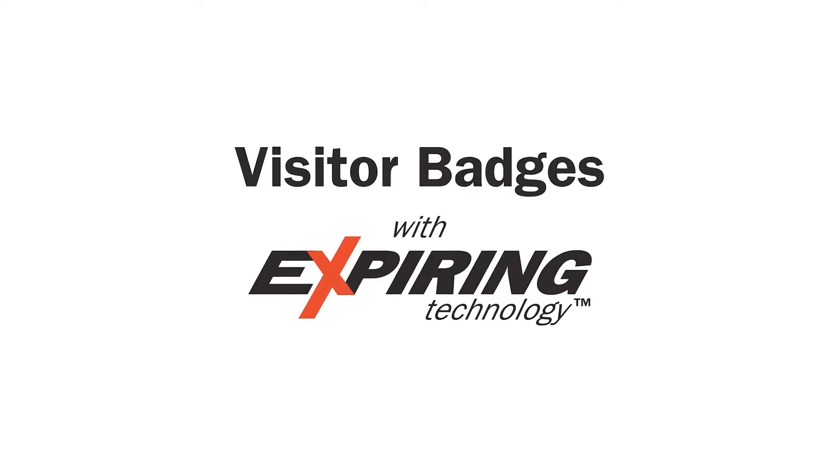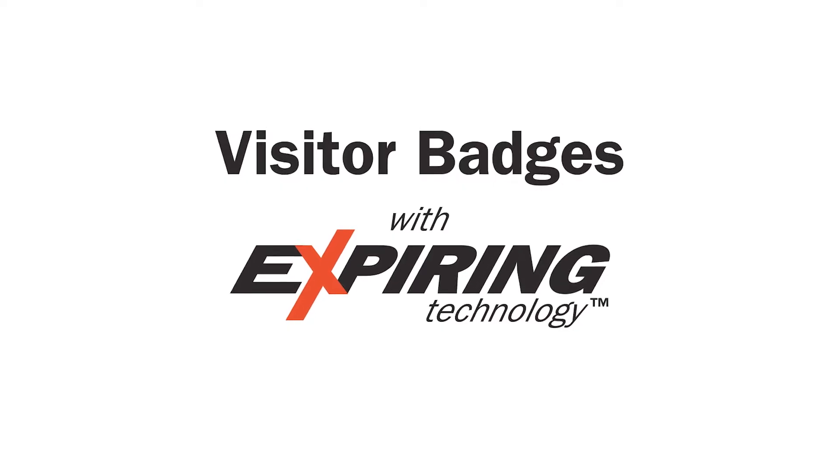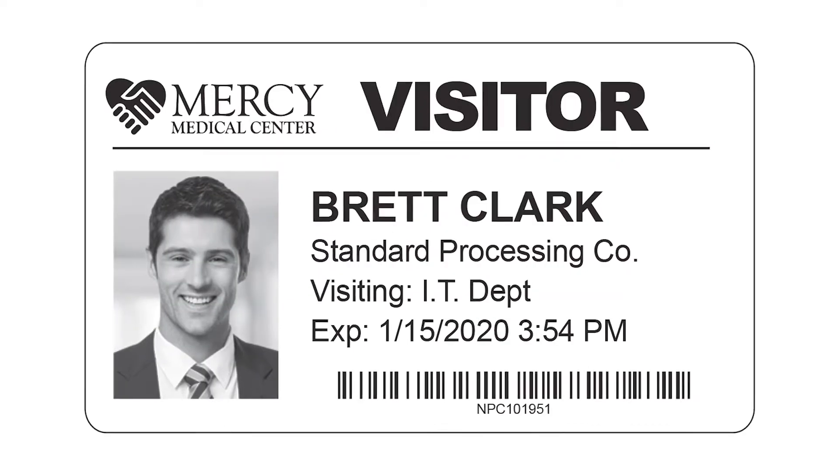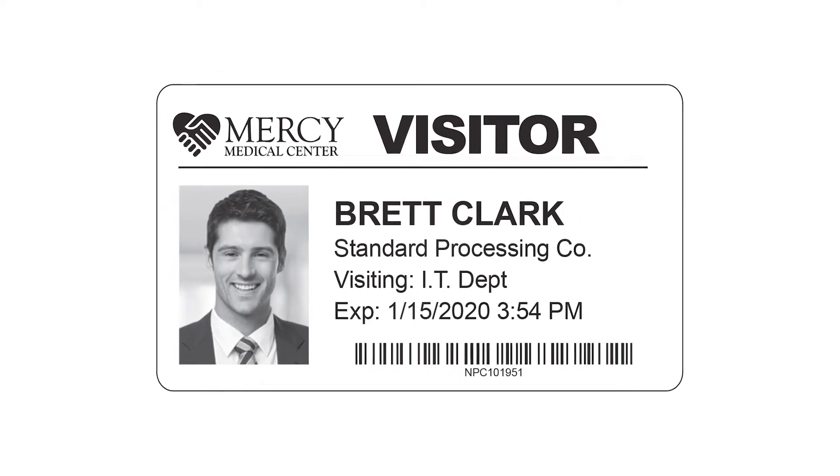Our visitor badges can't be reused like that. They are valid today, but void tomorrow. That's because they come with expiring technology — this technology makes our visitor badges start to change color after they're issued. At first they look white, which tells you the visitor's ID is valid.